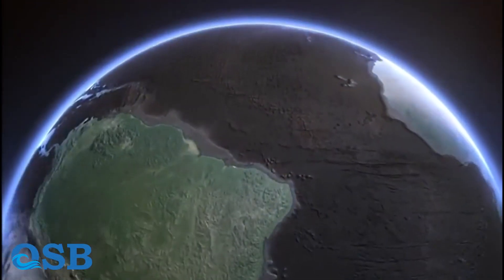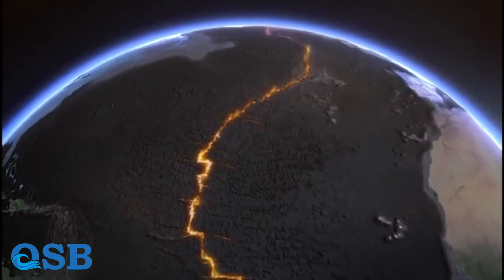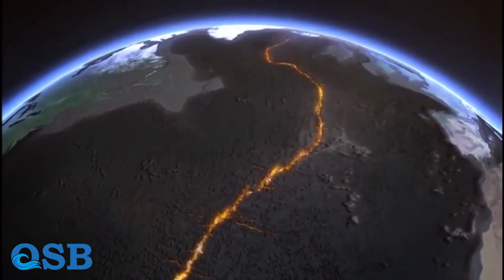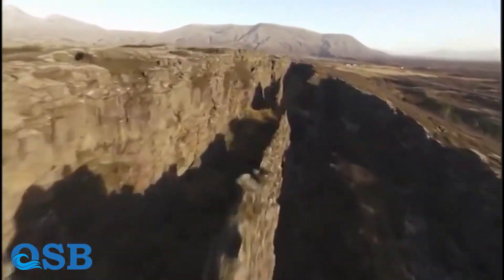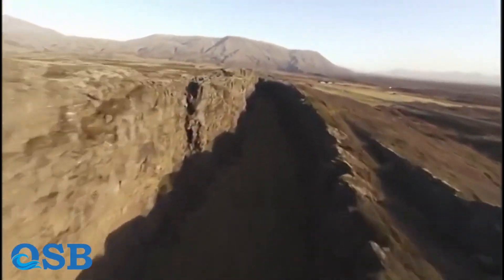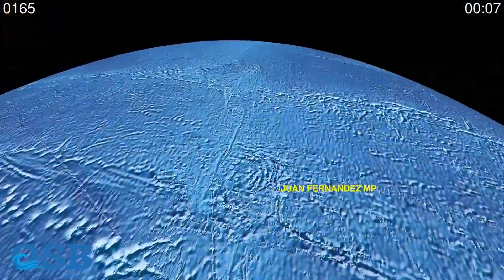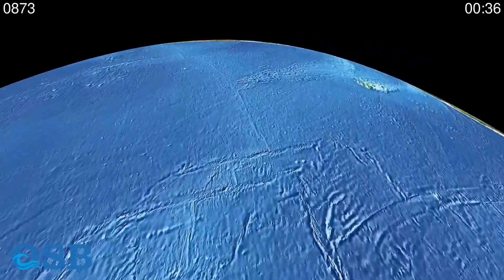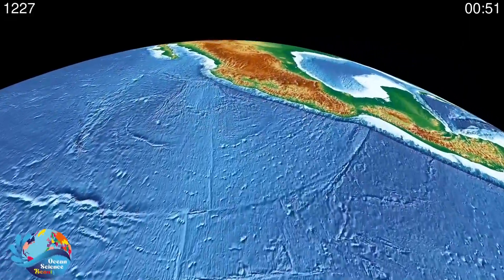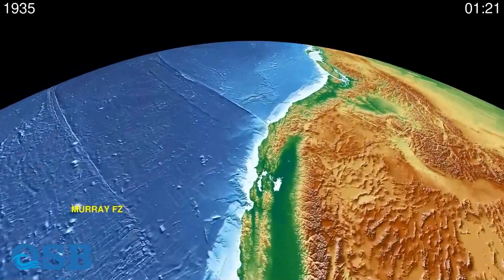The Mid-Atlantic Ridge is one of the most well-known mid-ocean ridges. It extends down the center of the Atlantic Ocean and marks the boundary between the North American Plate and the Eurasian Plate on one side, and the South American Plate and the African Plate on the other. The East Pacific Rise is another significant mid-ocean ridge located in the Pacific Ocean, stretching from the Gulf of California down to the southern tip of South America.